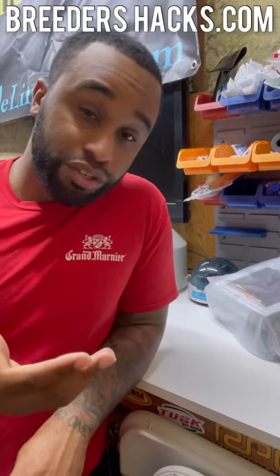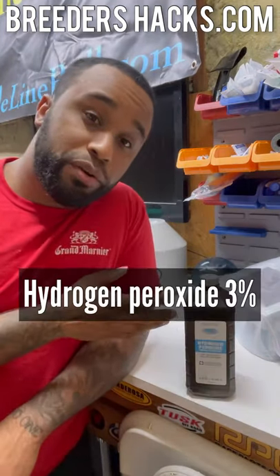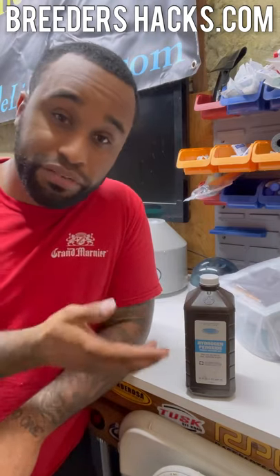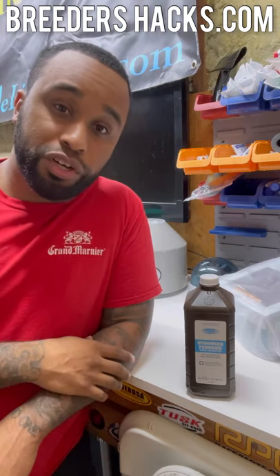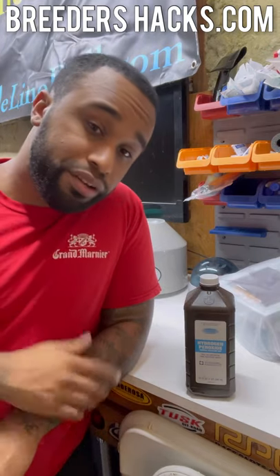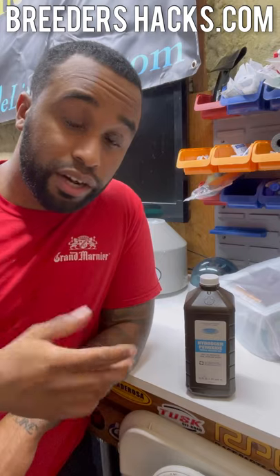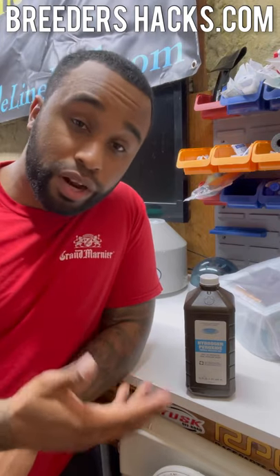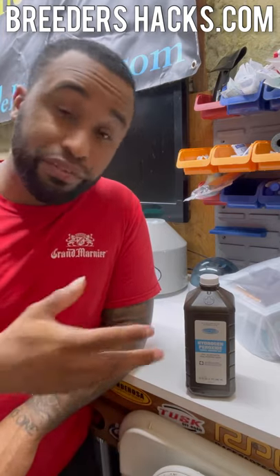What you're going to want to use is 3% hydrogen peroxide. You can buy this at a dollar store, CVS, Walmart, or any of those places. Give one teaspoon for every 10 pounds of weight. You can give it to the dog in a syringe — some dogs will just drink it up. If the dog doesn't throw up whatever you needed it to throw up, you can do it again within 15 to 20 minutes.